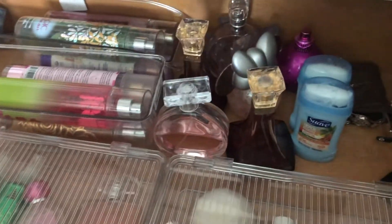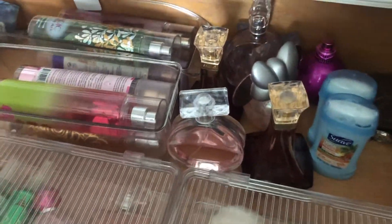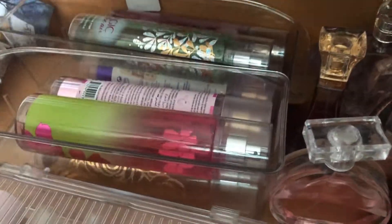I also figured I'd show you the perfume drawer. While organizing the makeup and skincare stuff I had extra storage bins, so I used them for this drawer too because it was a mess. I love these containers because the perfumes actually look like they're on display. Then I have all the other perfumes that didn't fit in there, all the body sprays, and the bins that were too big for the other drawers. I also have all the essential oils over there.